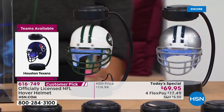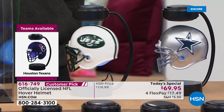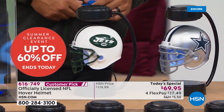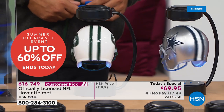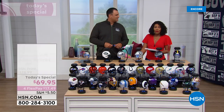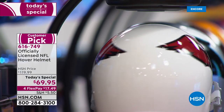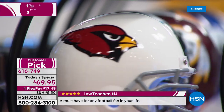This is a super preseason special for us. Normally this exact same setup — the helmet, the stand, the tool — was $119. Today we took $50 off. You can read the reviews because it's a customer pick on hsn.com. We also have four flex payments, so you can spread the payment out at $17.49 per month. By buying it today, the best thing is you'll have it before the season starts.